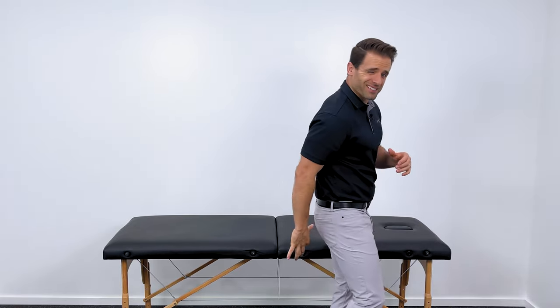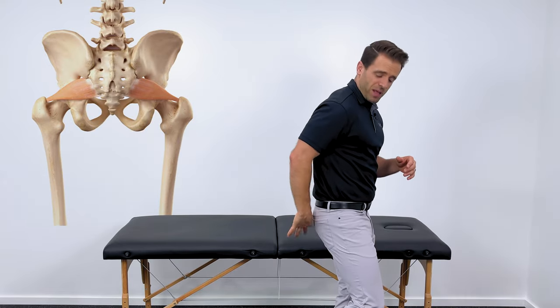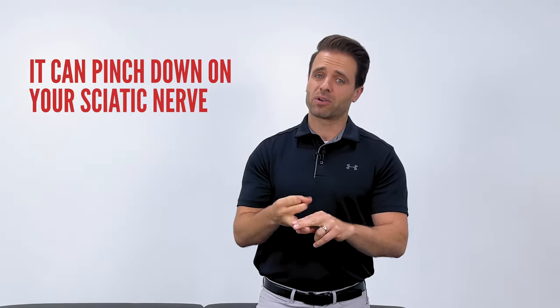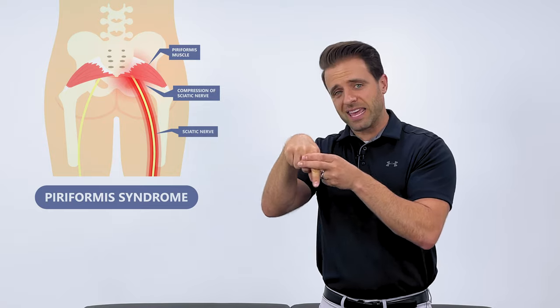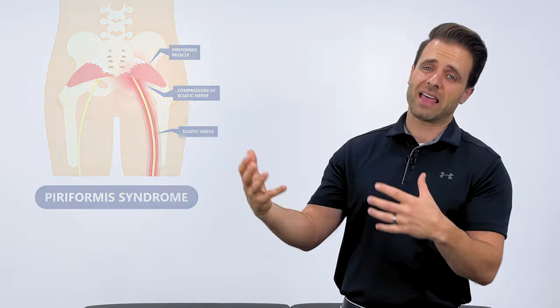What is the piriformis? It's a small muscle that sits deep to your glute, and it starts right here on your pelvis, goes out to your femur bone, and it's responsible for this motion called hip rotation. When that muscle is irritated, it can pinch down on your sciatic nerve. The muscle sits right on top of the sciatic nerve. When that gets irritated, it can pinch down on there and cause that numbness, that tingling, and that pain in that spot and down your leg.